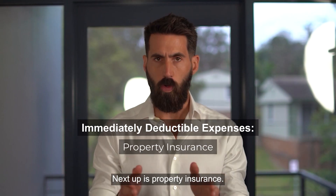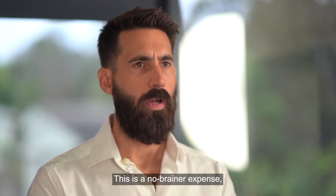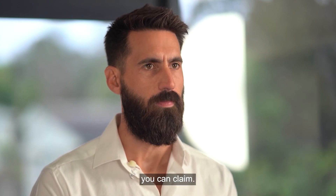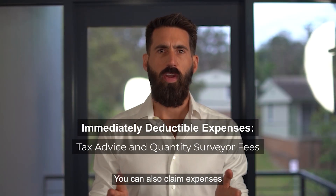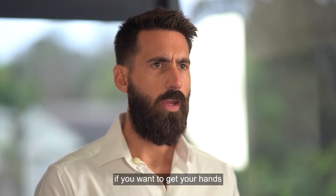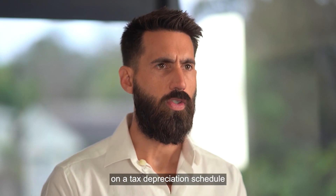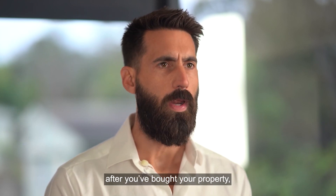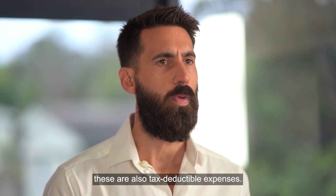Next up is property insurance. This is a no-brainer expense, so it's helpful that it's also on the list of tax deductions you can claim. You can also claim expenses related to tax advice and quantity surveyor fees. For example, if you want to get your hands on a tax depreciation schedule or go to a property investment seminar after you've bought your property, these are also tax deductible expenses.